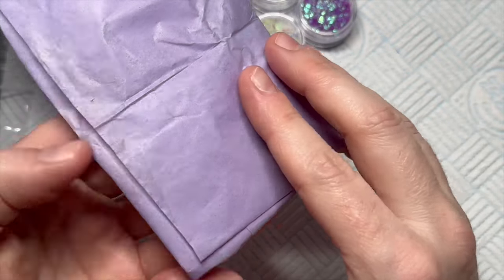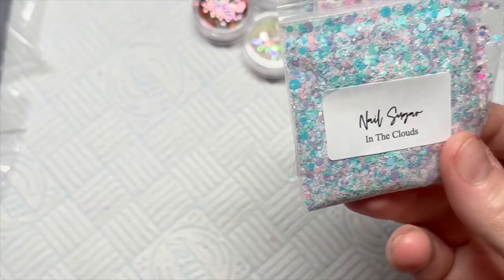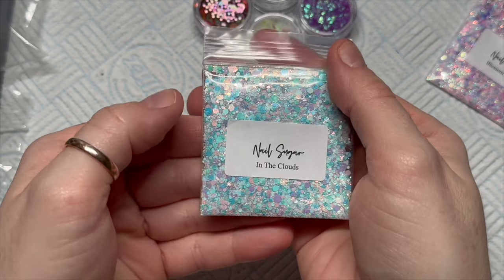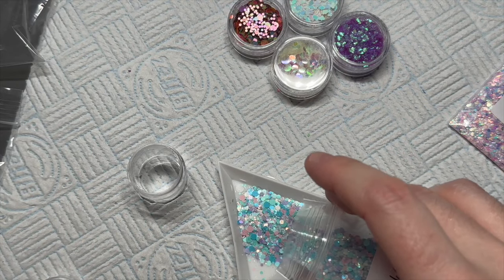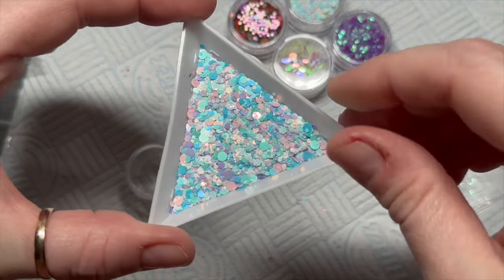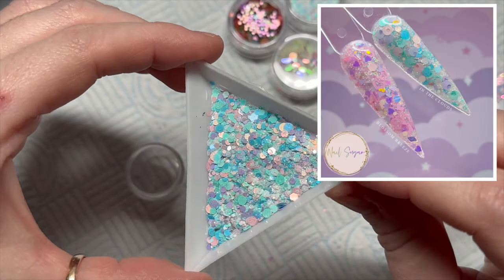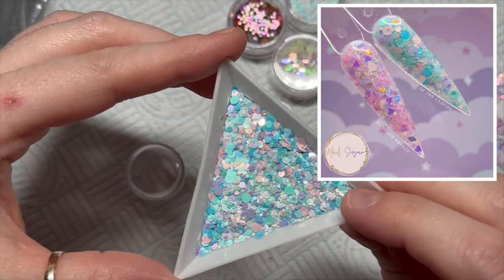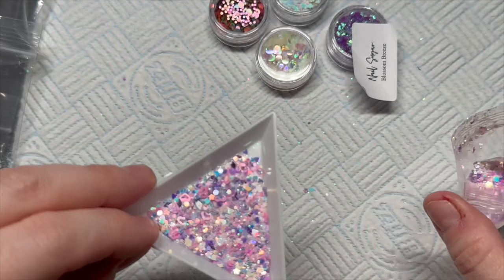I'm going to show you the glitters before we get into the decals because I always save the decals till last — they're my faves. Look at these glitters, they are adorable! We're going to start with 'In the Clouds.' This one is a cute blue — it kind of looks like matte dots in there but there's definitely fine iridescent glitter in it as well.